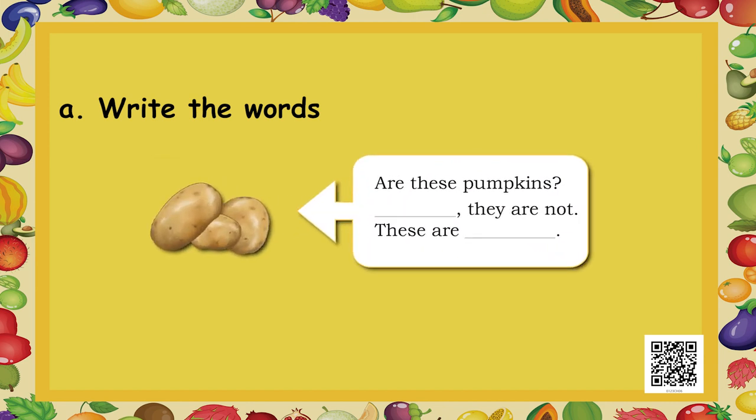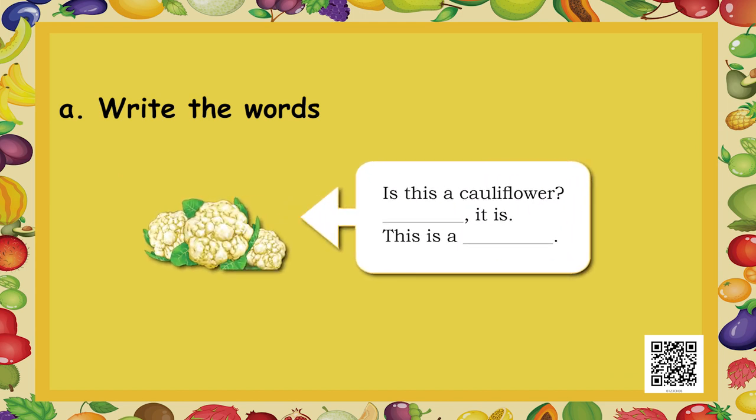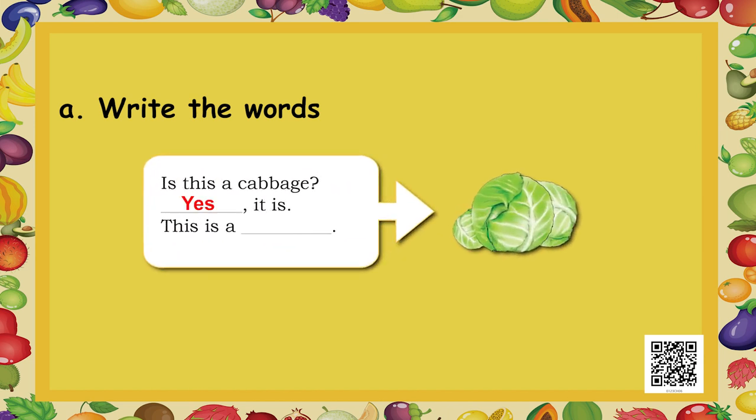Are these pumpkins? We call it kaddu in Hindi. No, they are not — these are potatoes. Are these mangoes? No, they are not — these are oranges. Is this a cauliflower? Yes, it is. This is a cauliflower. Is this a cabbage? Yes, it is. This is a cabbage.